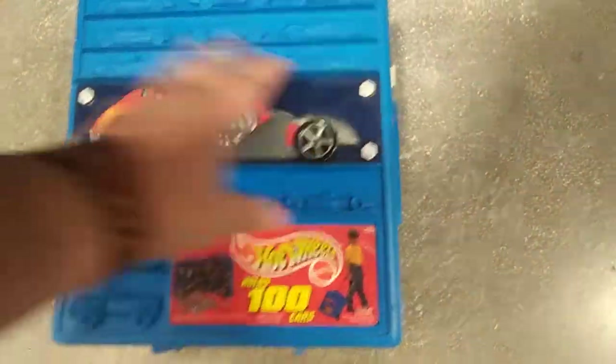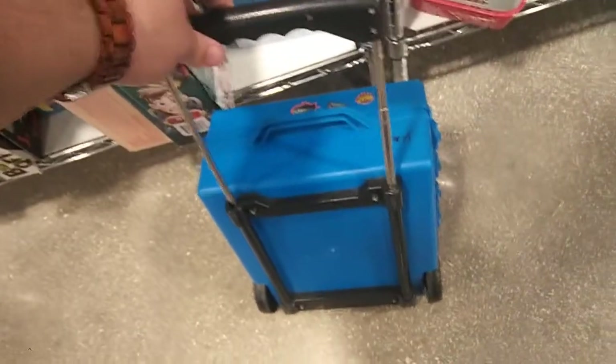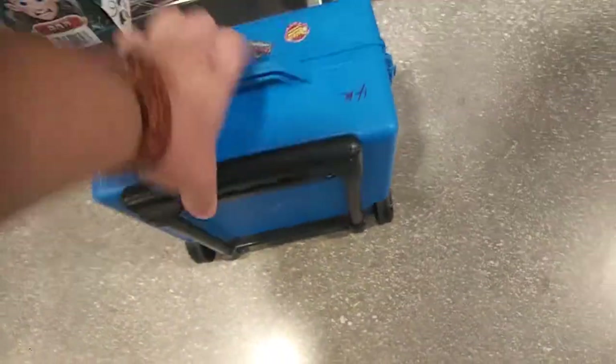Trying to do it with one hand — check that out! It has some cars molded into it, that's pretty cool. I'm gonna be able to store some cars in there, some flea market finds and such. There's a little handle here, and you can roll it if you need to, so that's pretty cool.